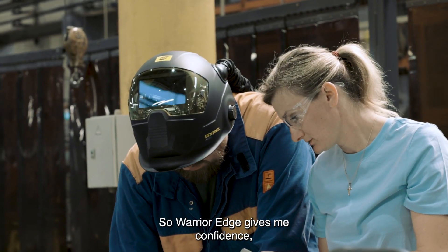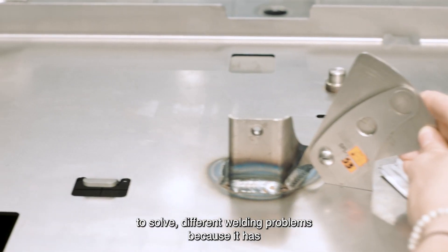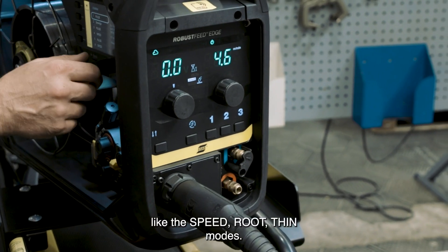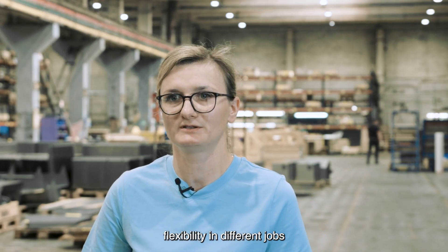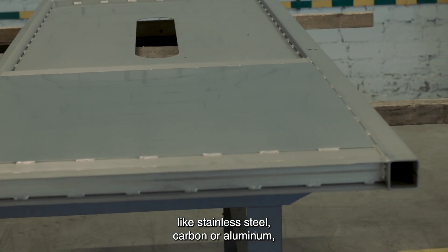Warrior Edge gives me more confidence to solve different problems in welding because it has different welding modes like speed, loop, and fin modes. This gives us flexibility in different jobs like stainless steel, carbon, or aluminum.